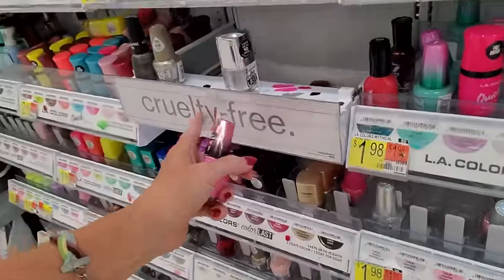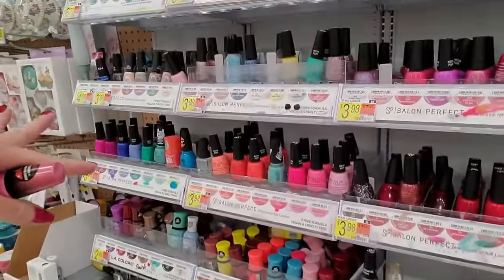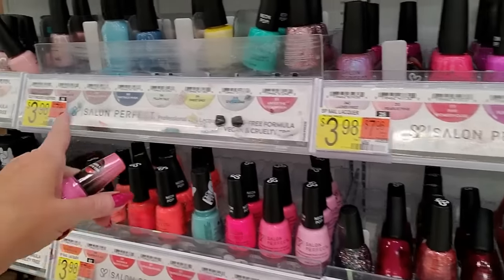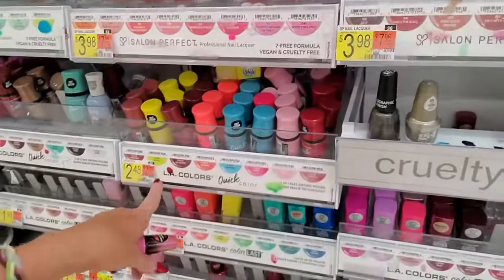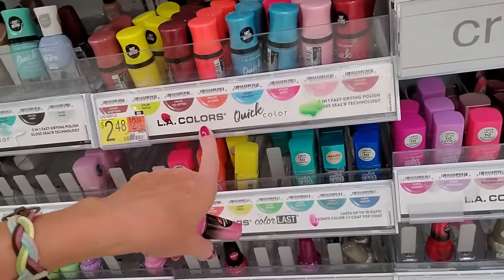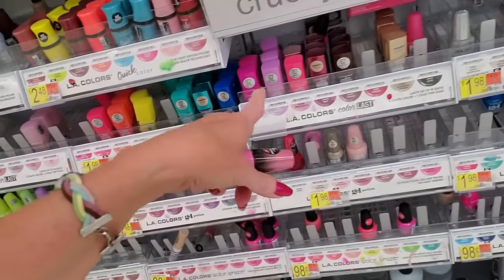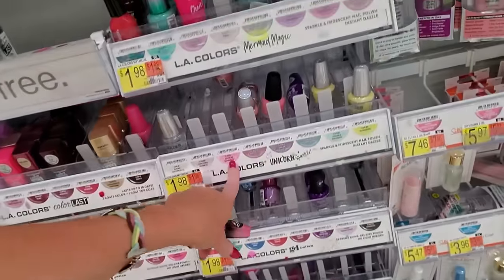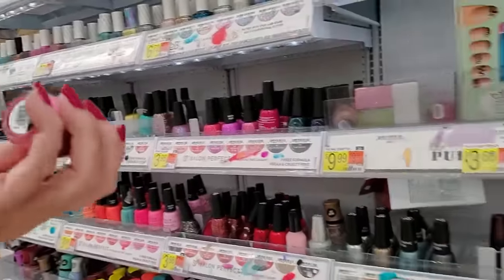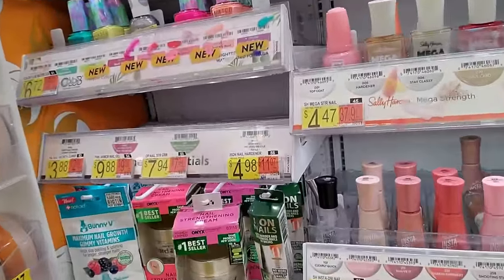Now over here, I haven't even looked at this section in a long time. We have Salon Perfect — people still paint on it. LA Colors. We have a bunch of new stuff in here. These are Quick Colors. And then Color Last, Color Last Unicorn. Before Sinful Colors didn't go over here, and I think it still doesn't.